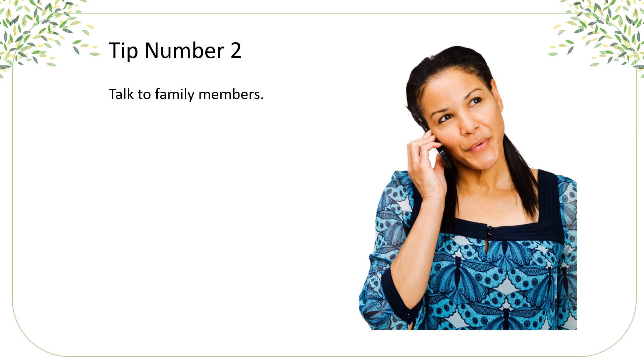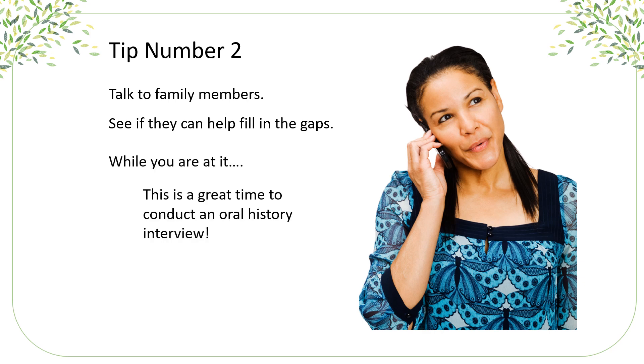Tip number two: now it's time to talk to family members. See if they can help fill in any of the gaps that you might have. And while you're at it, this is a great time to conduct an oral history interview. Want to know how to do that? Leave a comment below and maybe that'll be my next class.